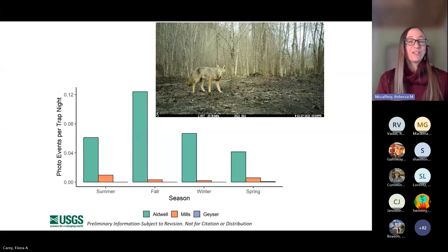For coyotes, almost all the use we see is in Aldwell. Aldwell is outside of the park and surrounded by a more human-dominated landscape. Coyotes are not native to the peninsula and are commonly found in urban and human-dominated areas. We did detect one up in Geyser, and we know coyotes do use the park, so it'll be interesting to see how these patterns change over time.